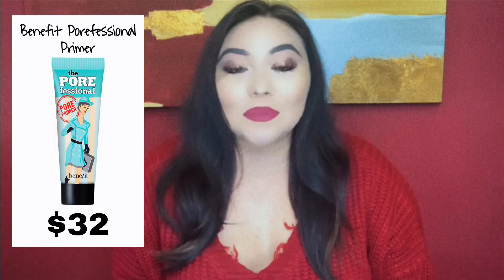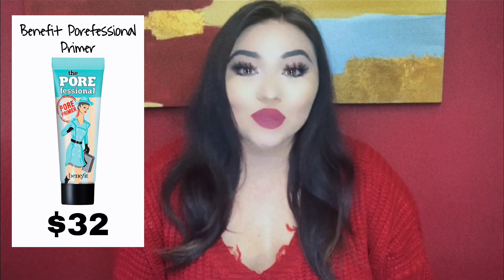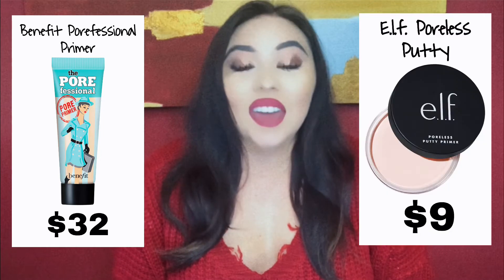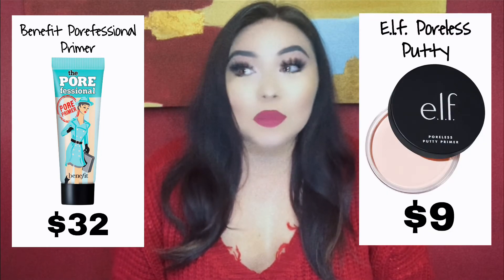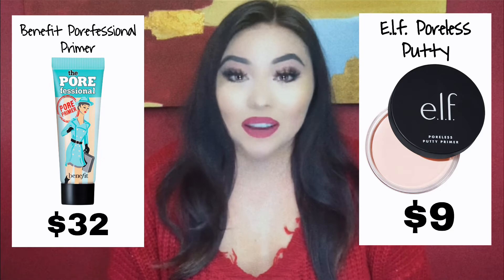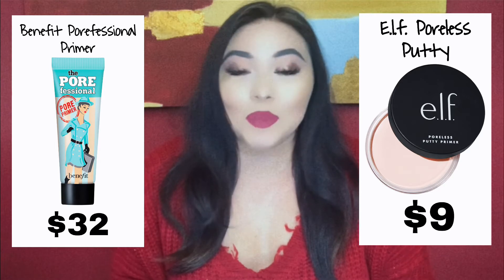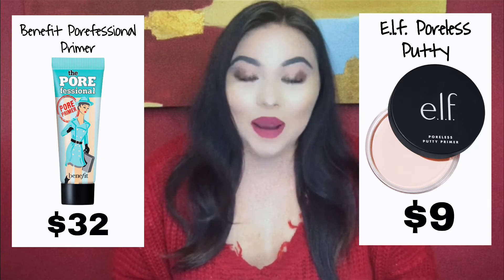Now moving on to primer. Primer is definitely a necessary step when you apply your foundation — it just helps it last better and stay on your base. So primer is definitely something you need in your makeup routine. My OG favorite used to be the Benefit Porefessional, and it's $32. I have actually stopped using the Benefit Porefessional as soon as I found out about the dupe, which is the ELF Poreless Putty Primer. This has become my holy grail primer that I use every single day. It performs the exact same — it's basically a pore-filling primer — and I love that because, let's be honest, I have humongous pores. And it's only $9.